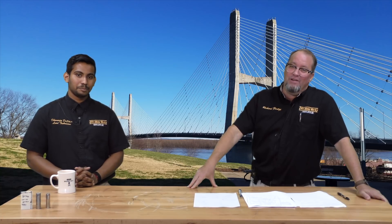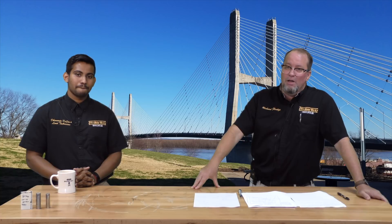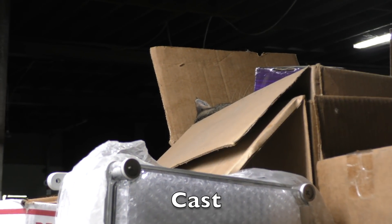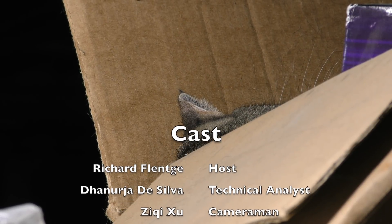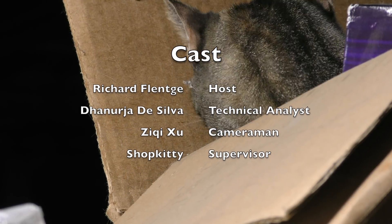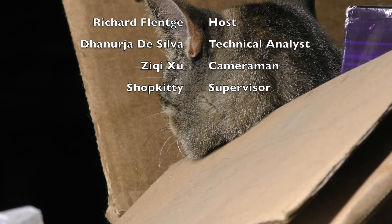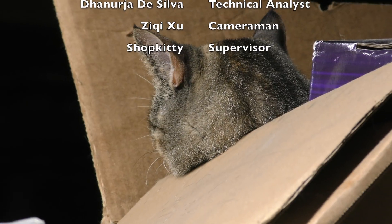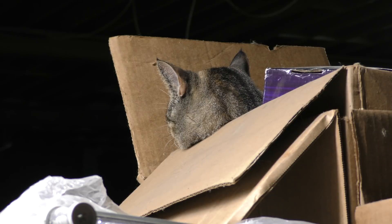Anyhow, that's it for EVTV and we're going to see you back next time. We've got more stuff coming — new builds, new products, all kinds of stuff. So stay tuned to EVTV.